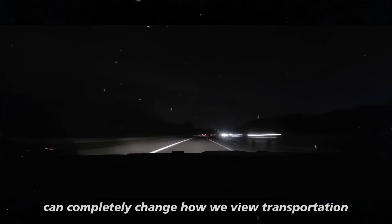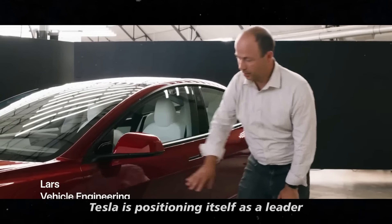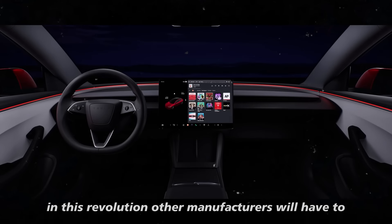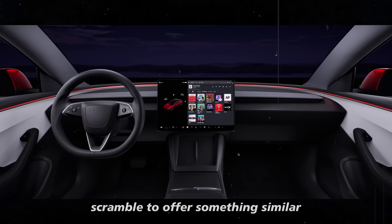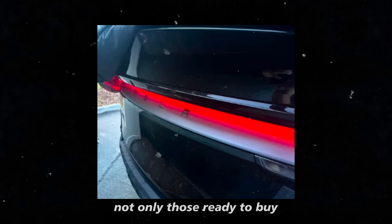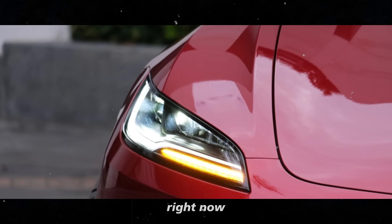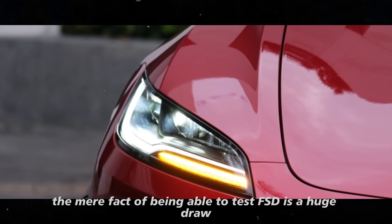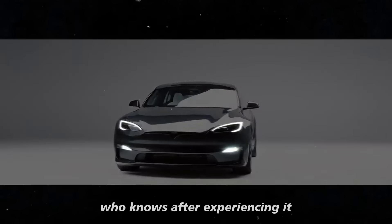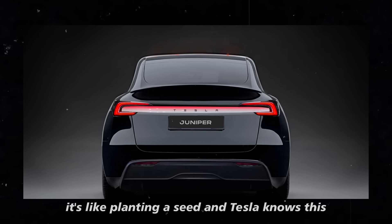By focusing on FSD test drives, Tesla is positioning itself as a leader in this revolution. Other manufacturers will have to scramble to offer something similar. This test-drive approach can attract not only those ready to buy, but also the curious. Even if you're not thinking about purchasing a Tesla right now, the mere fact of being able to test FSD is a huge draw. After experiencing it, those curious individuals might become future customers — it's like planting a seed, and Tesla knows this.